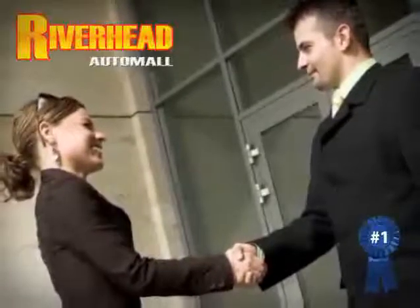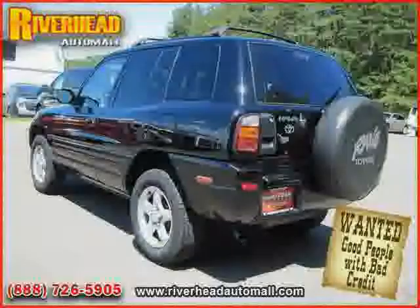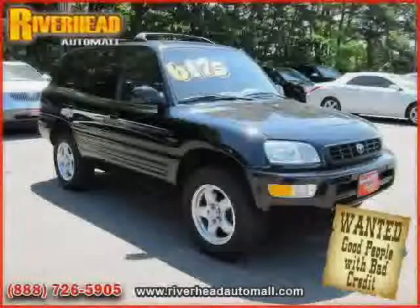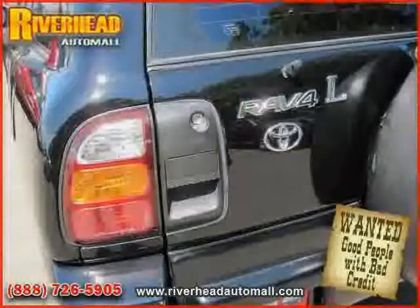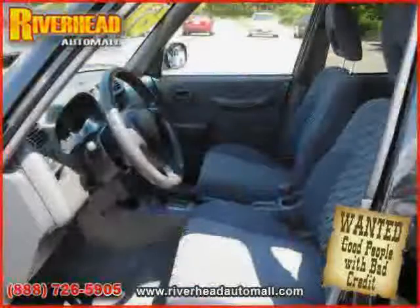Great savings are available on vehicles like this 1999 Toyota RAV4, equipped with cloth interior, driver and passenger side airbag, four-wheel drive, bucket seats, second row bench seat, power steering, and adjustable steering wheel. Driven with care for 145,714 miles, makes this RAV4 an easy choice for you.